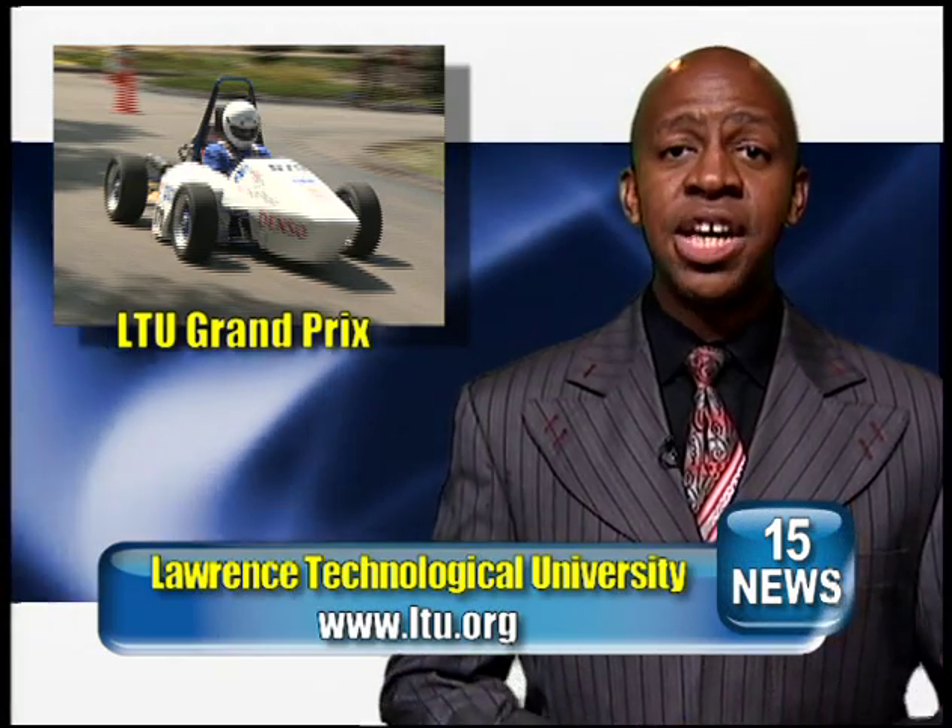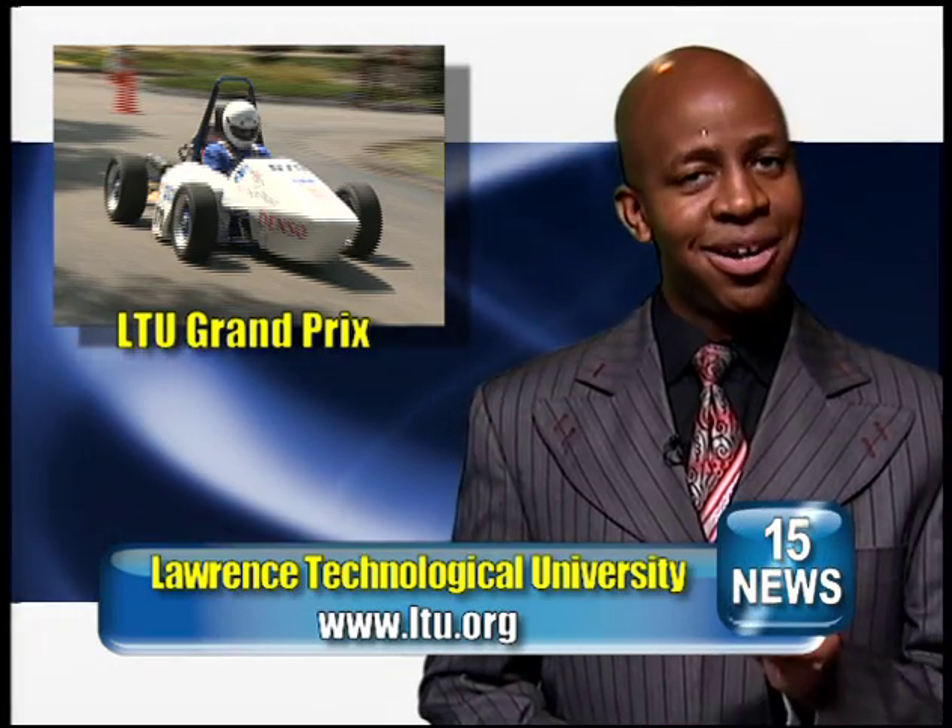The LTU Grand Prix is one of many events presented by the university that highlights the innovation and design talents of its students. To learn more about upcoming events, visit their website at ltu.org.